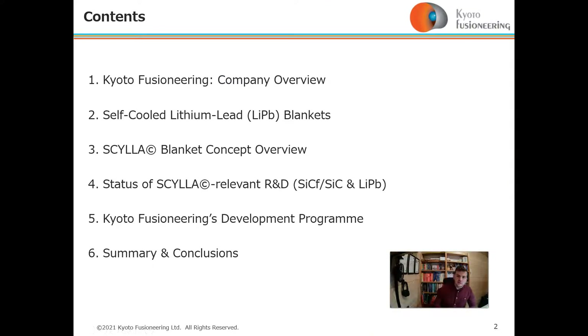Today I'll take you through a Kyoto Fusioneering company overview, then discuss self-cooled lithium-lead breeding blankets and their short history. I'll give you the concept overview of the Scylla blanket and the status of relevant R&D, particularly silicon carbide and lithium-lead. I'll also talk about our development program going forwards, then summary and conclusions.